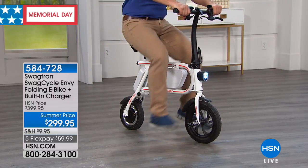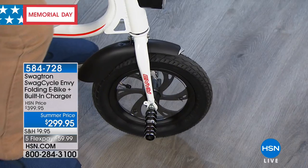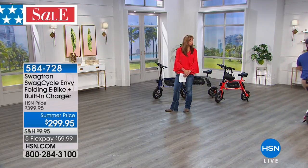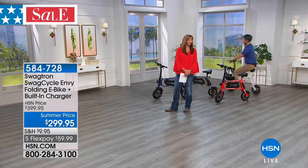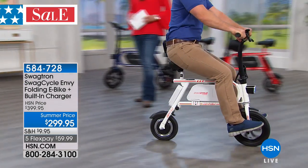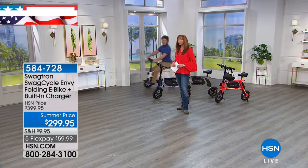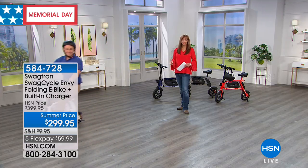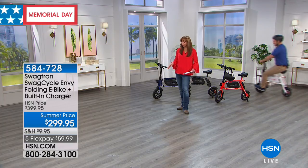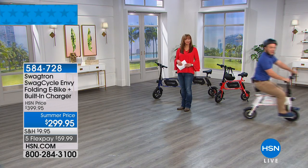Young and old — it's really easy and intuitive to ride. Tall, small, young and old, and everybody in between. We're demonstrating inside tonight because the weather here in St. Petersburg has been less than cooperative for Memorial Day weekend, so we have some videotaped footage of our hosts in the great outdoors on the Swag Cycle.